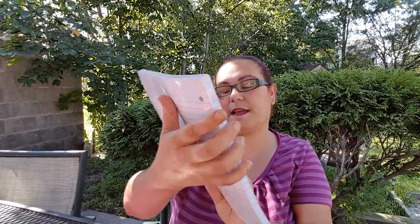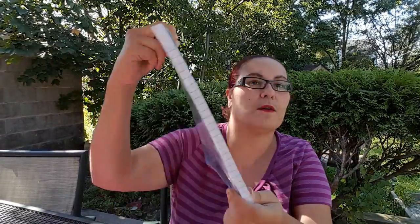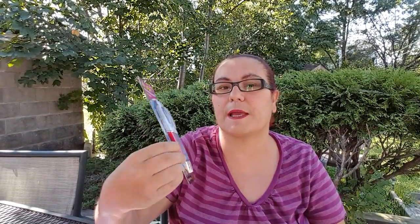I also picked up this wide-ruled filler paper from Scholar New York. It comes with 150 sheets and it's 10 inches by 8 inches — just blank lined paper to put in her binder for school. I also picked up these three ballpoint pens — they're retractable with blue, red, and black ink. On the teacher's supply list she needed red, black, and blue pens, so I picked those up for her.